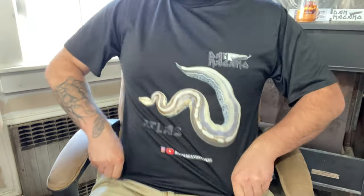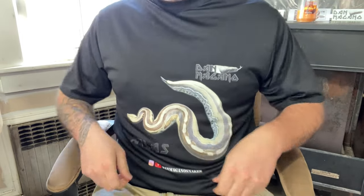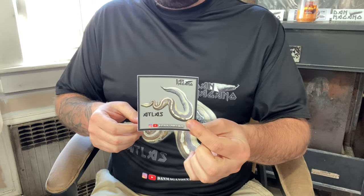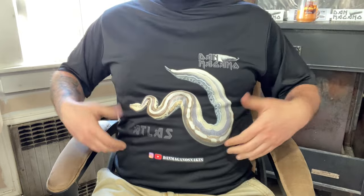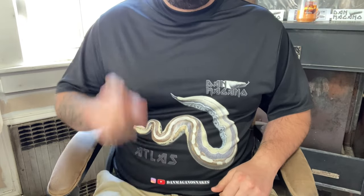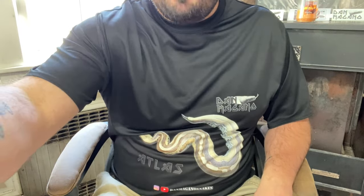Before we dive in, just wanted to show you guys the new design here for Mr. Atlas, speaking of Borneo short tail pythons. I'm a little fat so it'll probably look better on you, but you can get this merchandise — coasters, stickers, and shirts like this available on the site. I think the design came out really great. It's got his name on it, my logo — awesome snake. Link will be in the description, and now stay tuned for my favorite holdback Borneos.